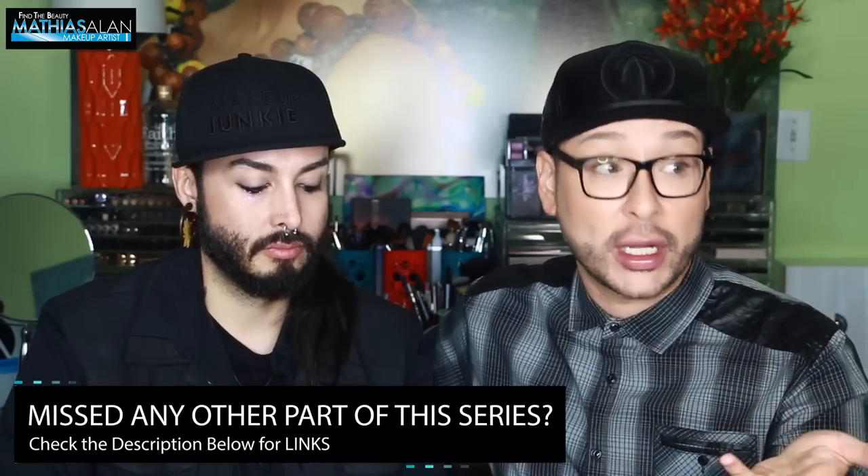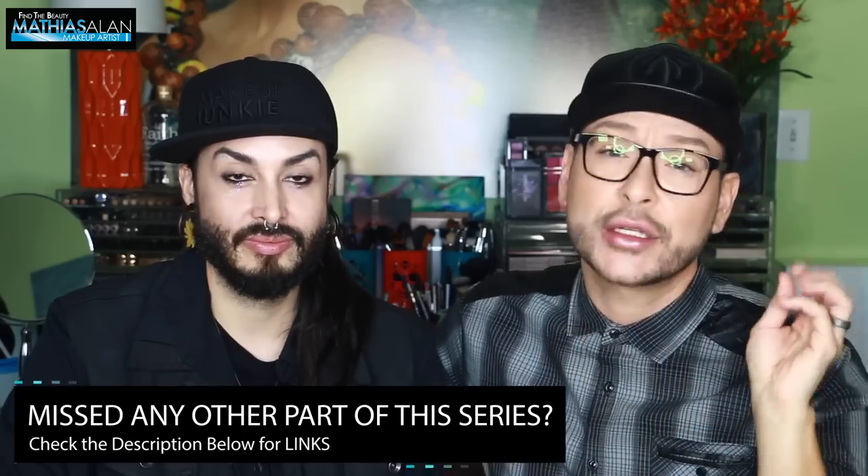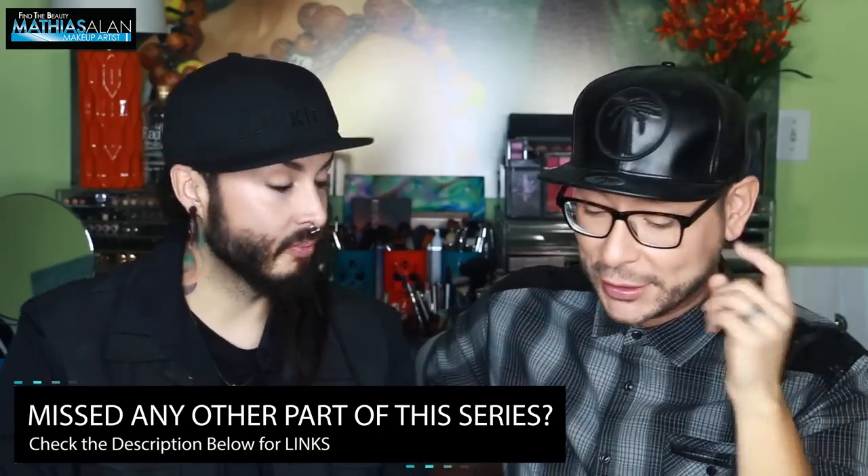Now let's talk about tools, because there are different ways to apply loose powder. As Nick just said, it's very important to be strategic with how you're using your powder or how you're packing your brush. These tips are going to be so important for you guys to learn. So teach us.